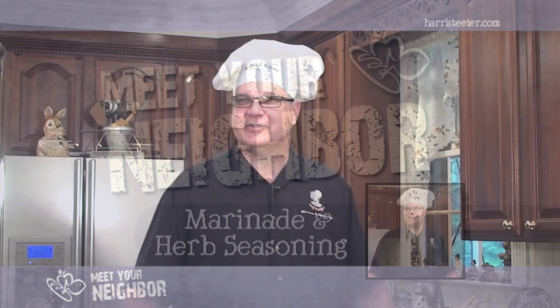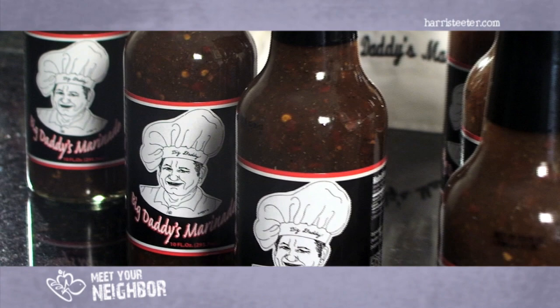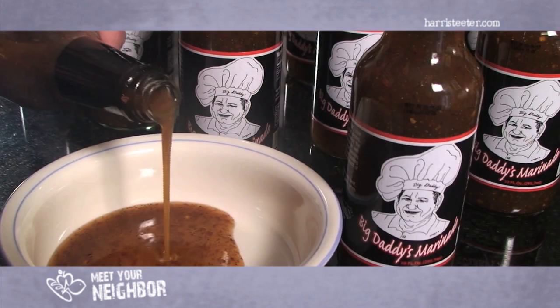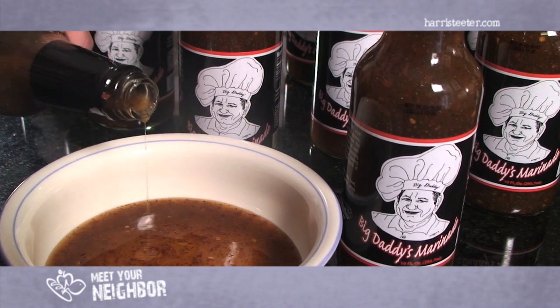Hi, my name is Eric Henderson. I'm with Big Daddy's Marinade and Superb Herb Seasoning. We have an Eastern Carolina barbecue marinade. It's made with apple cider vinegar, spices — classic of Eastern Carolina.